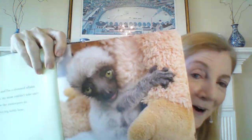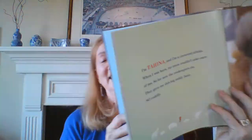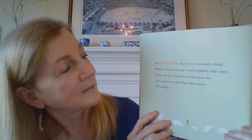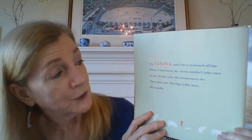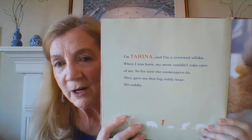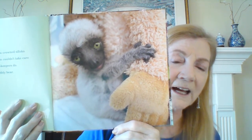Did you see this little one? Look at that. My goodness. I'm Tahina, and I'm a crown sifaka. When I was born, my mom couldn't take care of me, so for now the zookeepers do. They gave me this big teddy bear — so cuddly. Mom couldn't take care of it, so they substituted this bear, and the sifaka is snuggling up to the bear, just like a baby would.